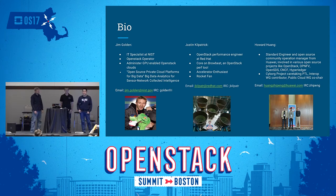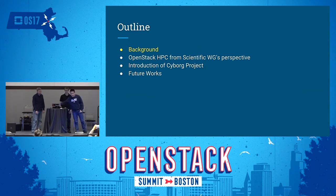This is a picture we took at the Atlanta PTG with other teammates. This talk will consist of four parts. I will first introduce a little background and go down the history lane. Then Jim will provide the requirements gathered from the scientific working group on HPC especially. Then Justin will give a deep dive introduction of the Cyborg project — current status, what we're developing, and our specs. And then we'll go over our future works.